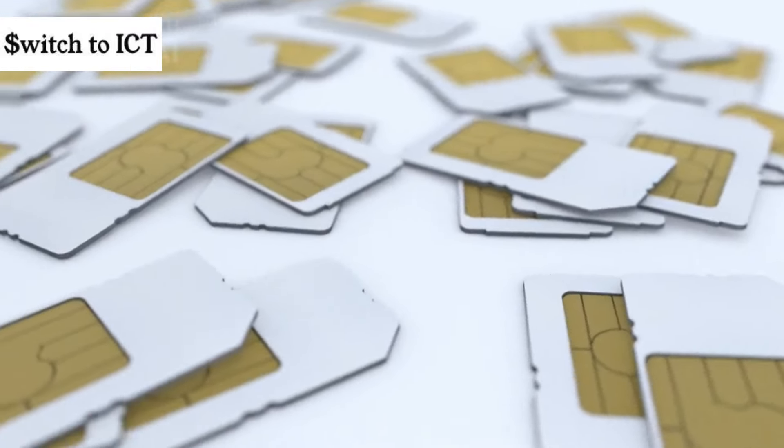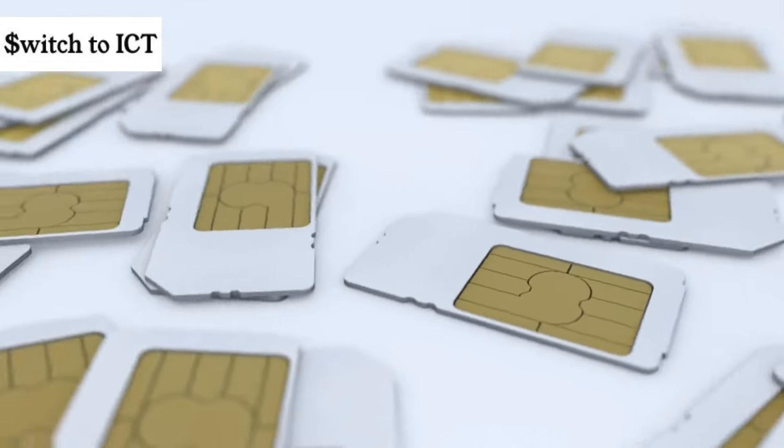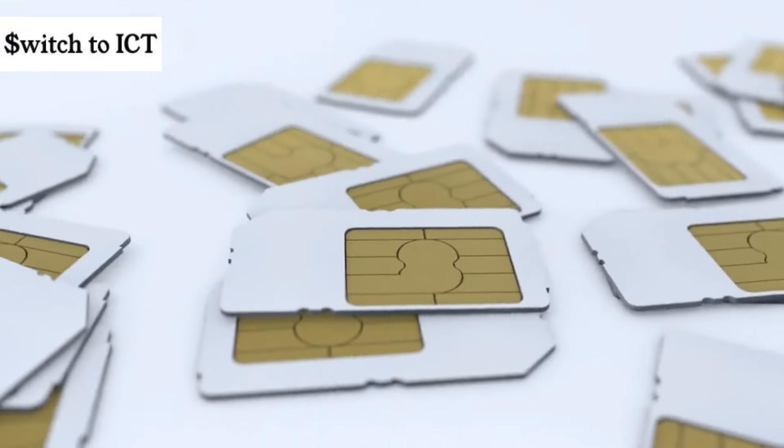It's not just about protecting your data from cybercriminals — it's about giving you the peace of mind to browse, connect, and communicate without the fear of prying eyes.